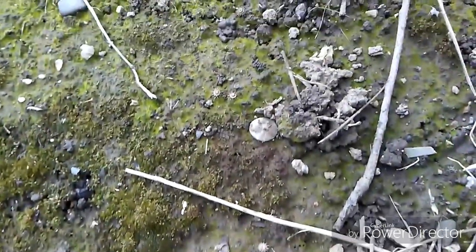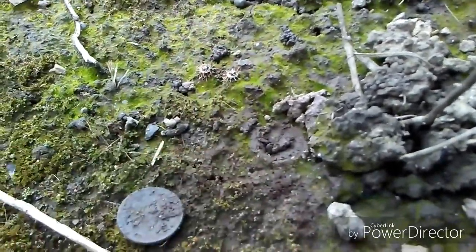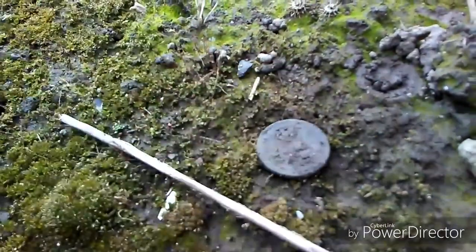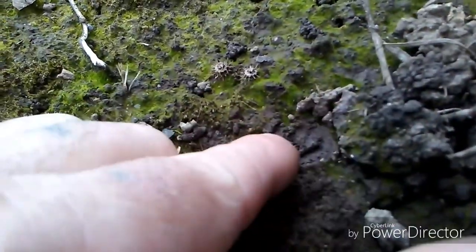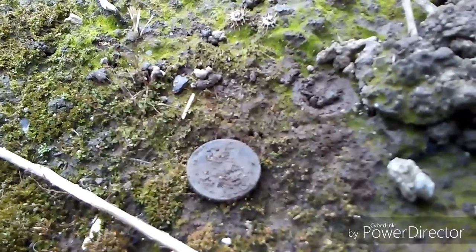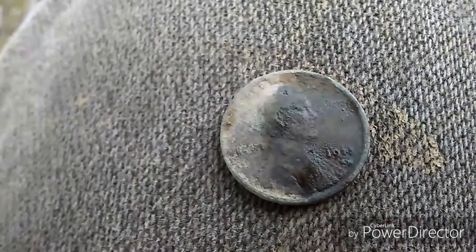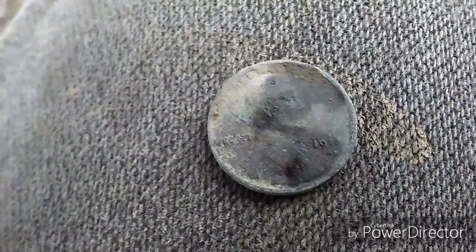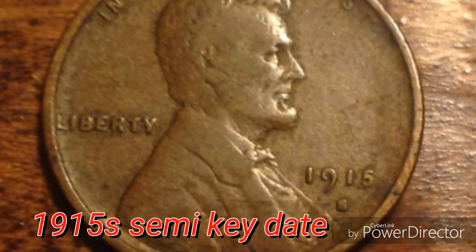I was just about to get up and I noticed this — a little eyesight find. And that's a wheatie. You can see where it was sitting right there. It's a 1912 or a 15. That was an eyesight find, right on top.